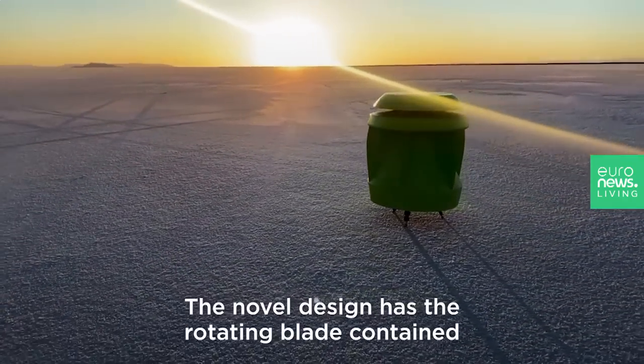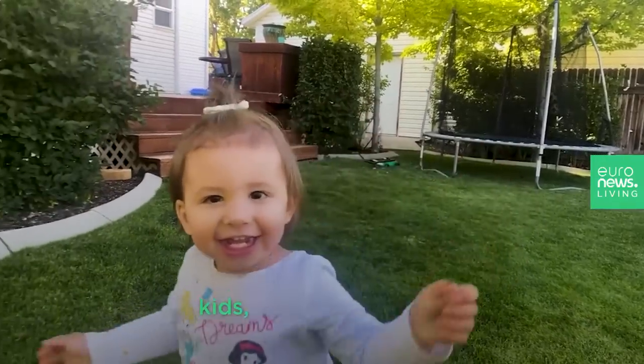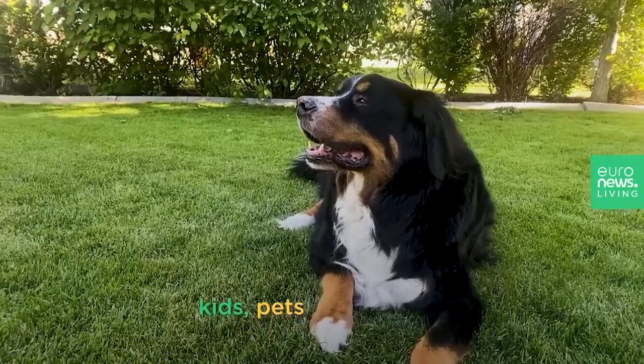The novel design has the rotating blade contained entirely within a shell, making it safe for kids, pets, and wildlife.